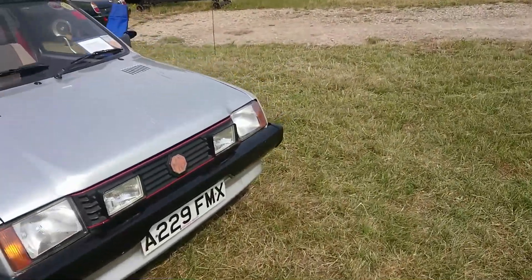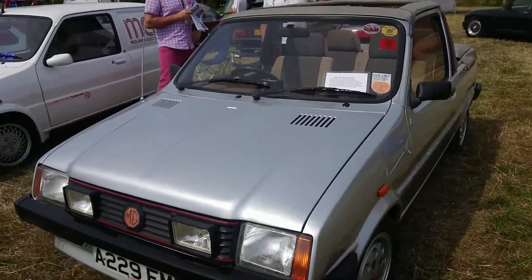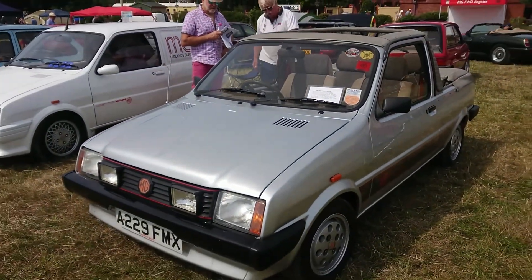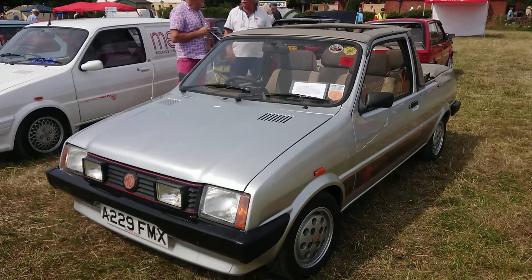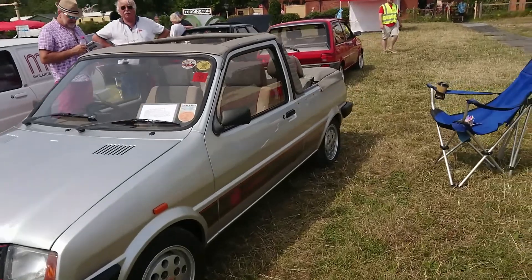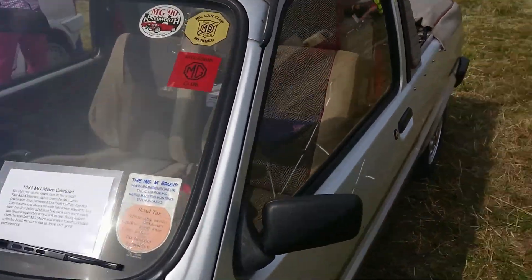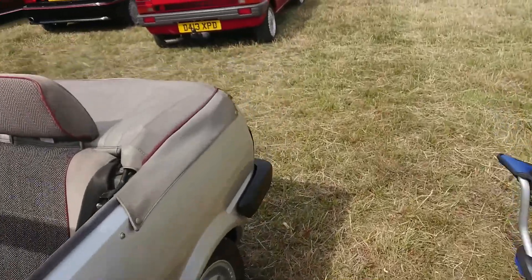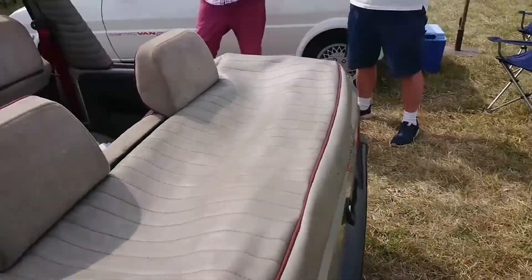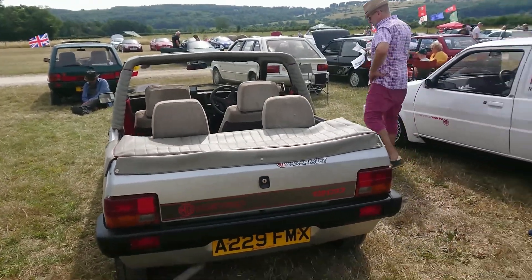MG Metro — Crayford or something, I know — top hat conversions. I have seen a Metro cabrio before, by that I mean this sort of well based on a mark one Metro rather than the Rover Metro. I've never seen one of these — only two left in use. Wow, that is very rare then. Excellent.